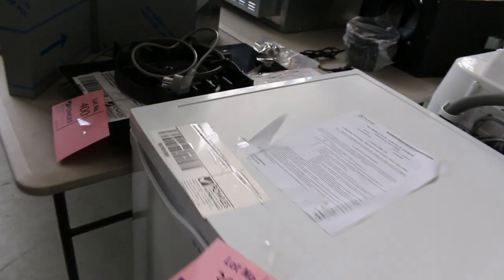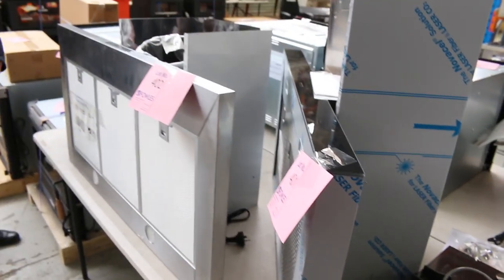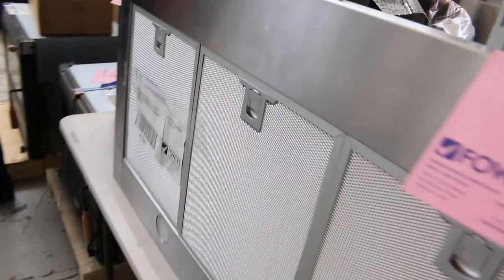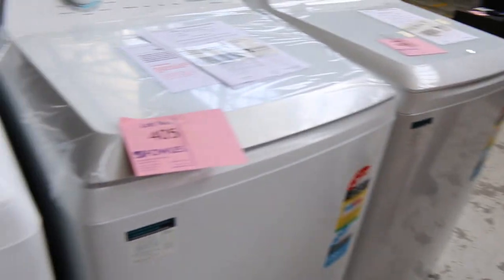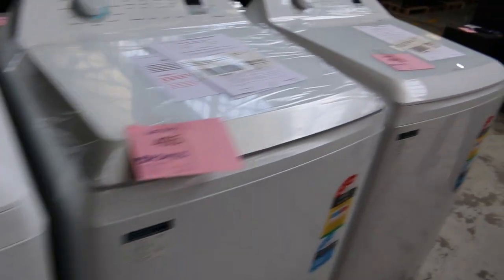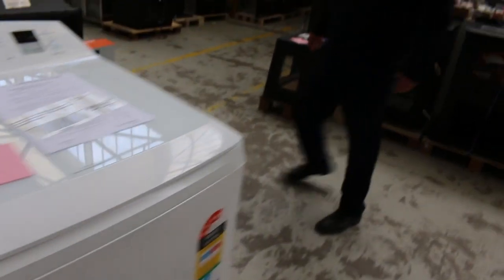More range hoods here — fantastic looking range hoods. That one's Westinghouse — I'm guessing about $150 to $175 would be about the right money on that. Some nice big top loaders here — Simpson 10 and 11 kilo top loaders. They're pretty nice. So that's probably about all I've got to show.